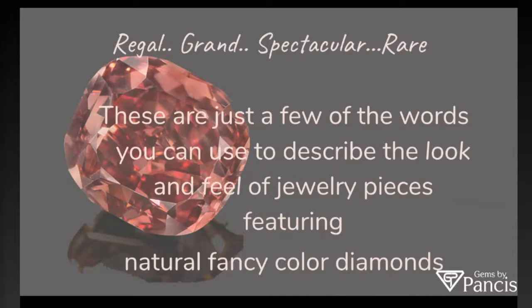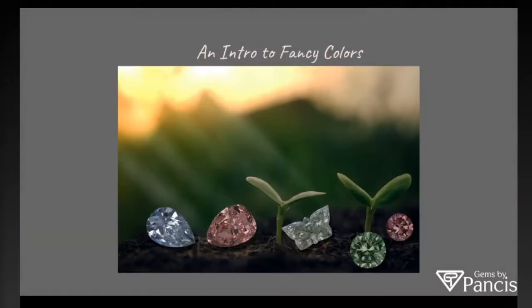Regal, grand, spectacular, and rare are just a few words that we like to use to describe natural color diamonds. Before we get into all of the information I'm about to provide, I always love to show off nature and natural color diamonds because natural color diamonds are, in fact, the Earth's greatest gift to mankind. So it's always fun to intertwine the two.